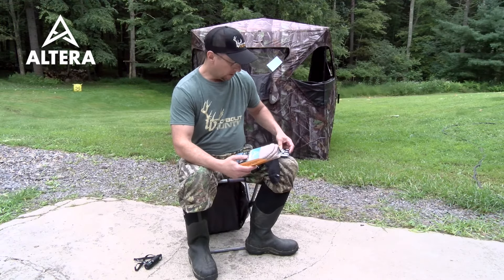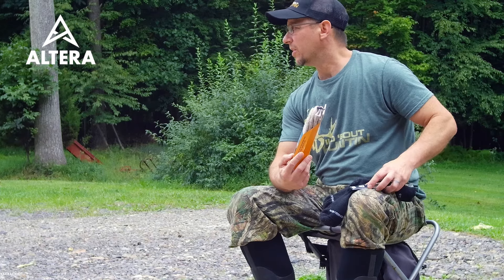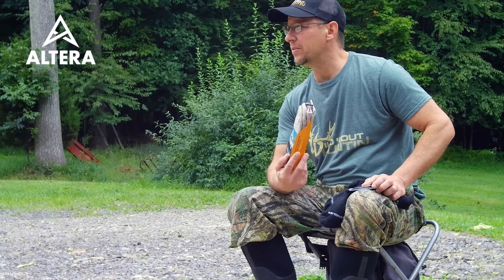Today I want to talk to you about one of the products that we use at Wild Bound Hunting — the socks that are kind of the unseen hero of some cold mornings. We use Altera alpaca socks.